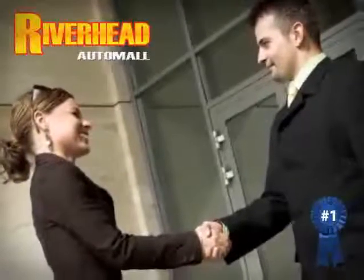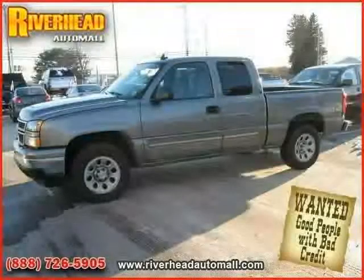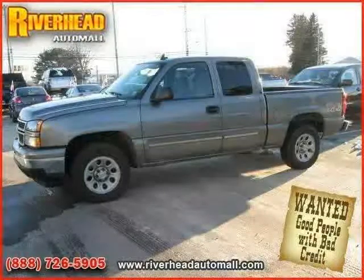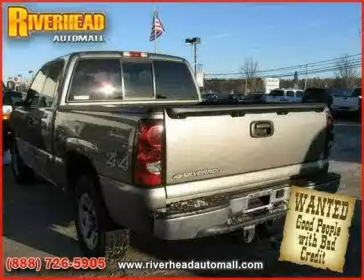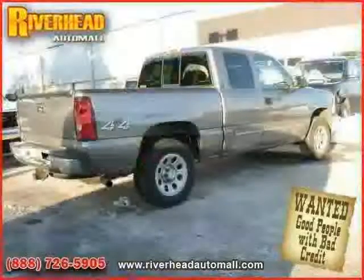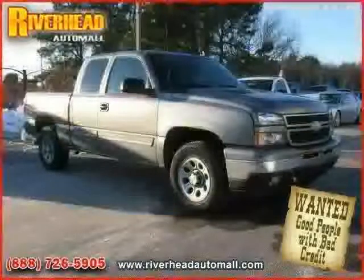Great savings are available on vehicles like this 2006 Chevrolet Silverado 1500 HD, equipped with cloth interior, power door locks, climate control, heated mirrors, CD changer, four-wheel drive, hybrid fuel, and vehicle anti-theft system.